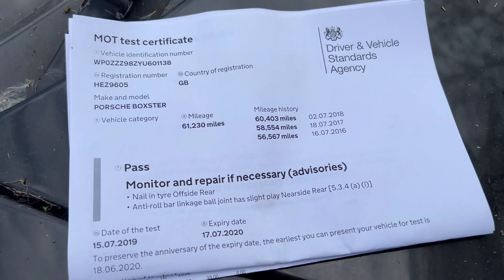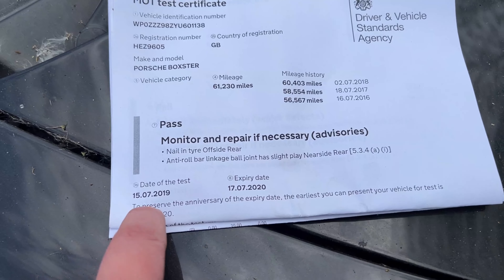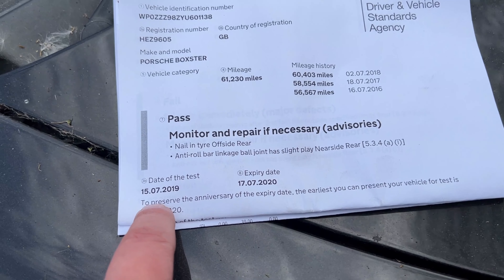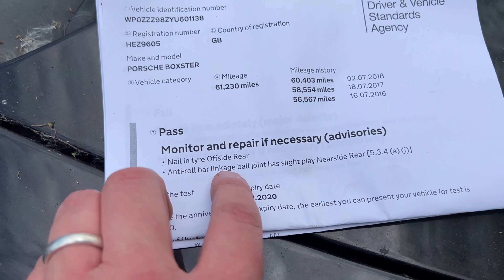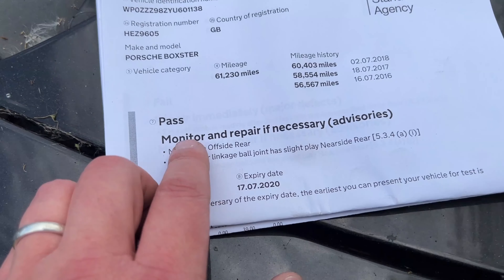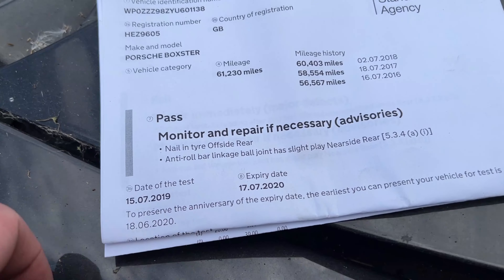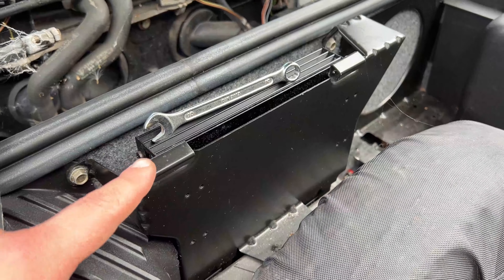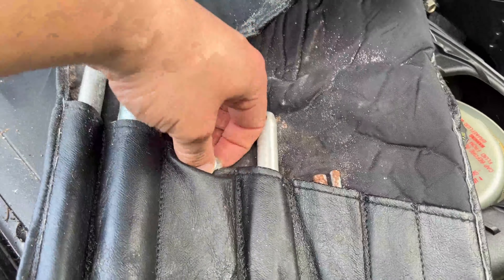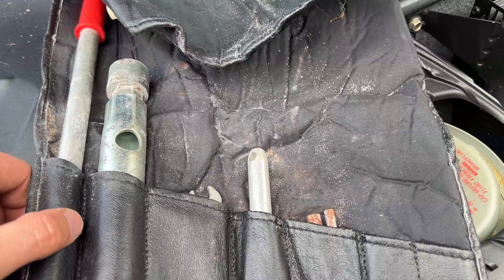Hunting around inside and found a bit of history — it's actually only done 61,000 miles. It last had its MOT in 2019, broke down on the way home with a nailing tyre offside rear — that's probably why the tyres are flat. It's also got an anti-roll bar link that's probably got a lot worse while it's been sat here for five years. And I found a missing 10 mil spanner from my tool set that I'd left under here. The car still has its toolkit tucked away — a little 10 and 13 mil combination spanner, which is slightly annoying.